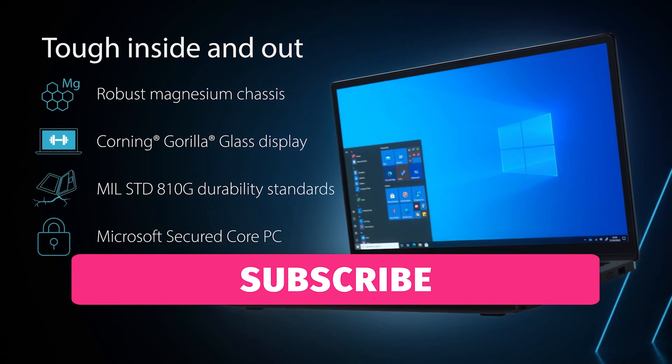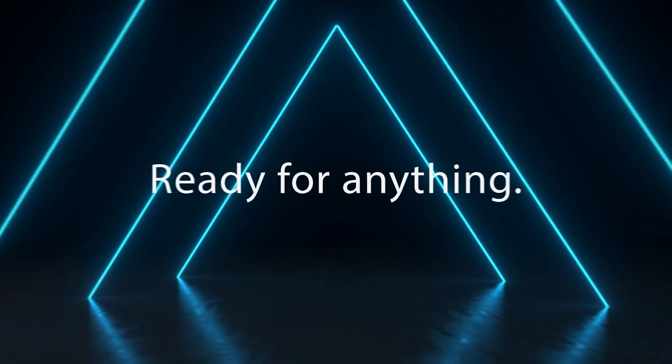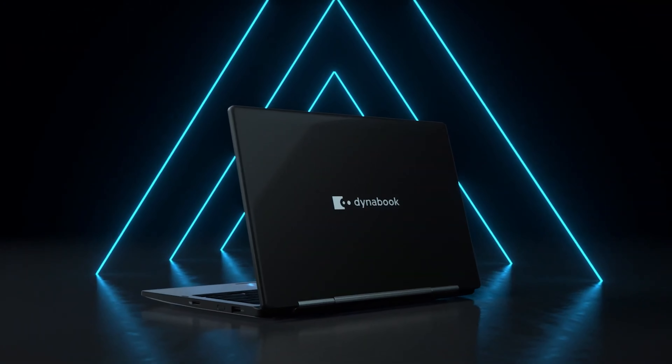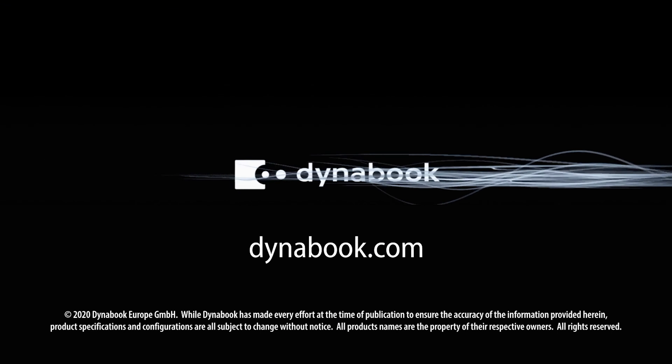It has a 13.3-inch Corning Gorilla Glass-protected screen with an X360 hinge that you can use in clamshell, tablet, presentation and flat modes.